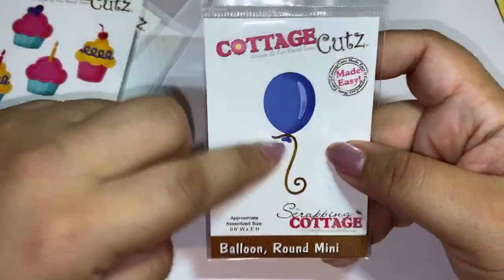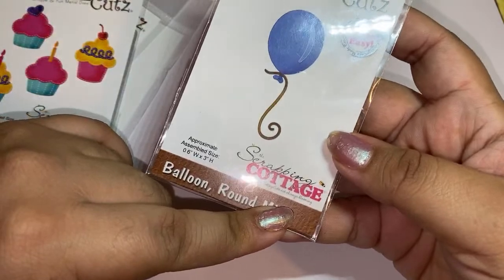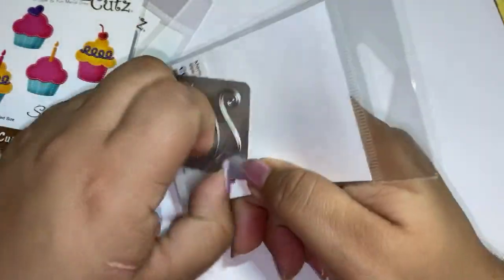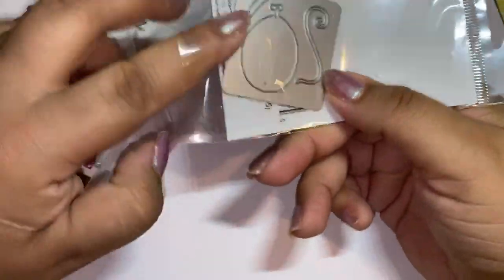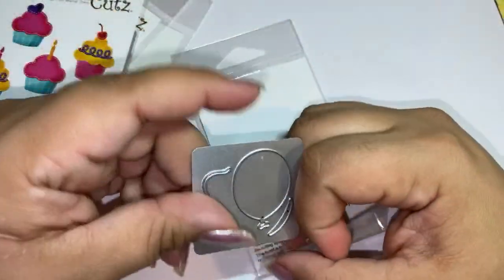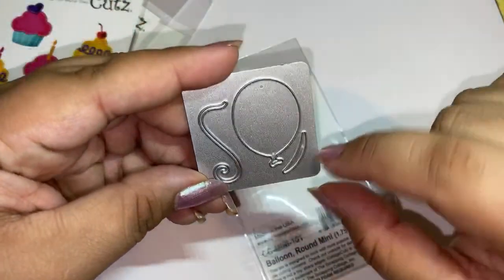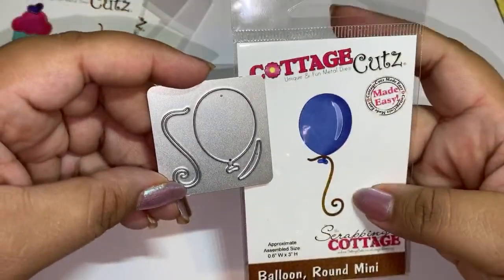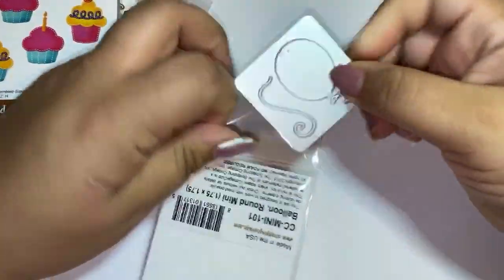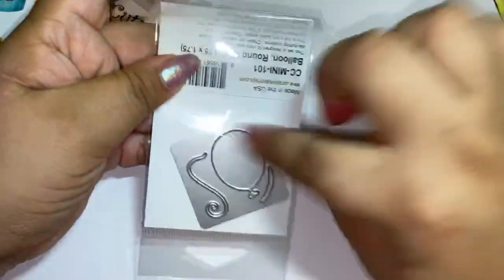I picked up this little balloon to go with the birthday theme - it's called Balloon Round Mini. This one was a dollar and 79 cents guys, so great great sale! This one doesn't list the dimensions but the balloon is about one and a half inches, then you've got the tail and this is the little highlight part of the balloon. Really cute for a dollar 79 - great price. And again I love that they're on this plate because I lose these pieces so quickly.